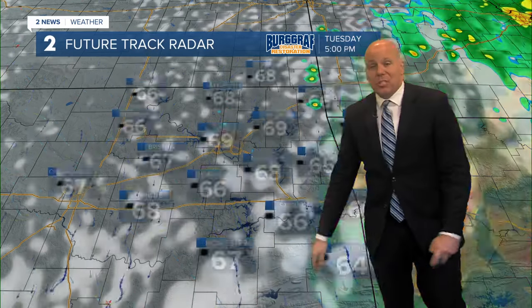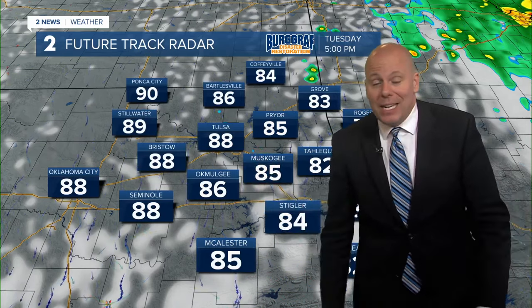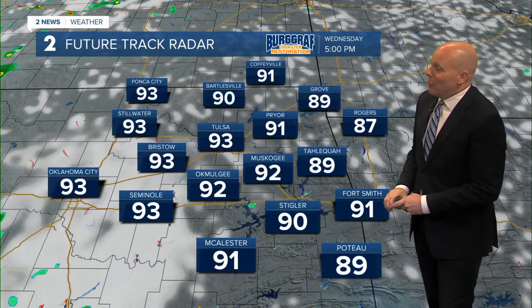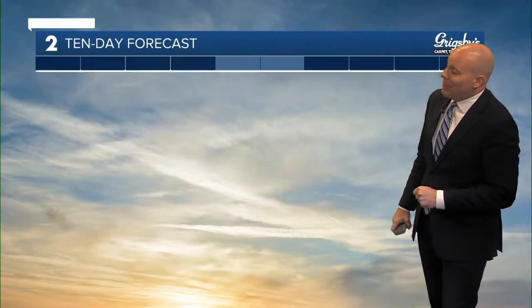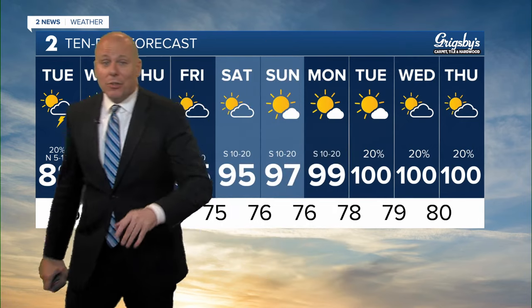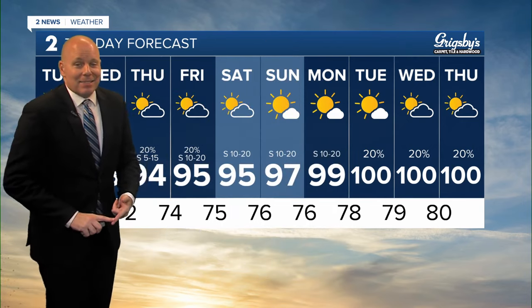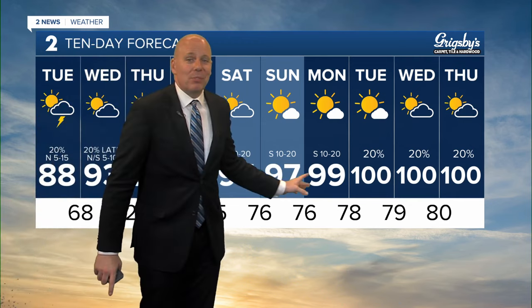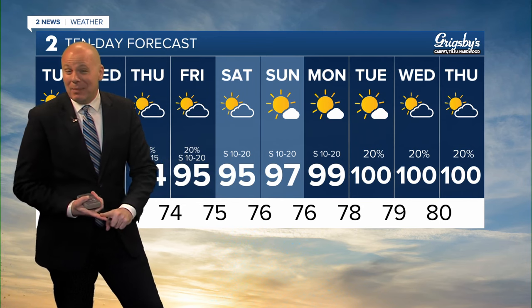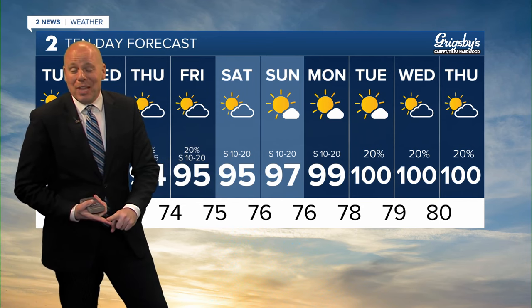Temperatures in the mid to upper sixties tomorrow morning. We'll still be in the eighties tomorrow — take advantage of those highs in the eighties — because the heat is going to build back. Nineties come back on Wednesday, pretty close to average for this time of year, and then only going to get hotter as we go into the weekend and early next week. I hate to say it, but triple digits are more than likely coming back as we head into the middle of next week, and there's likely going to be some humidity to go with that as well.